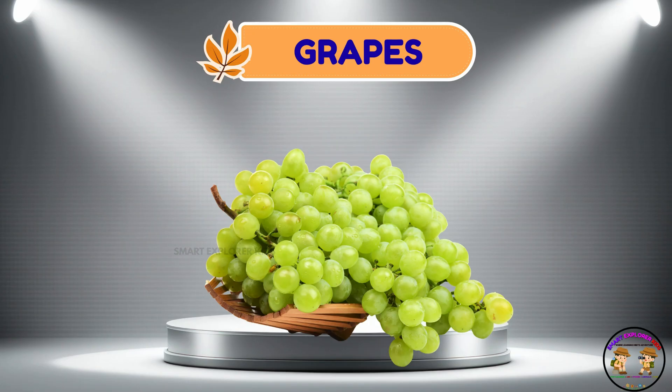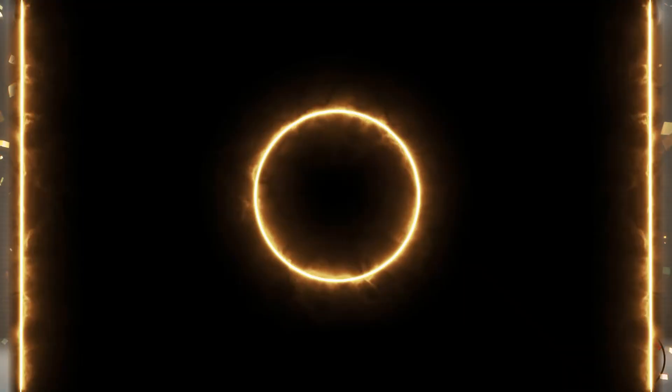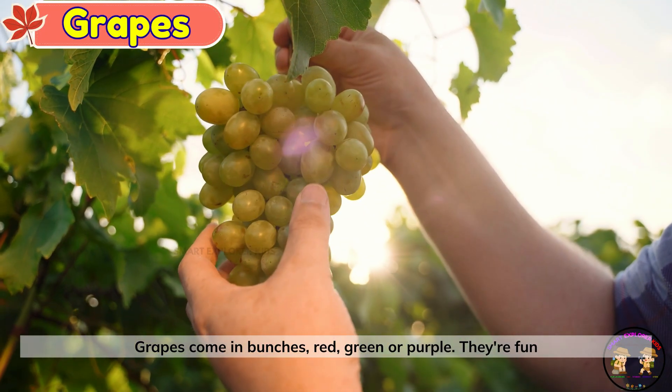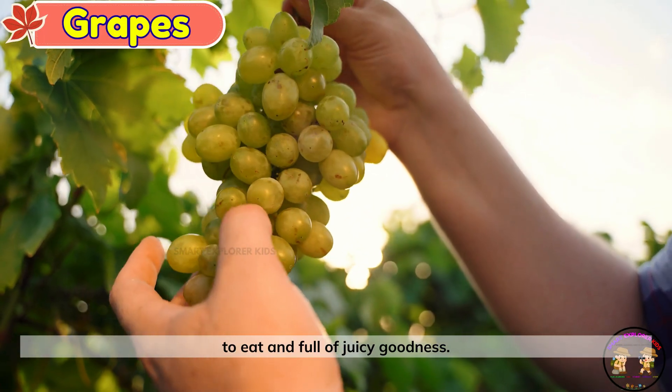Grapes. Here come the grapes. Grapes come in bunches — red, green, or purple. They're fun to eat and full of juicy goodness.